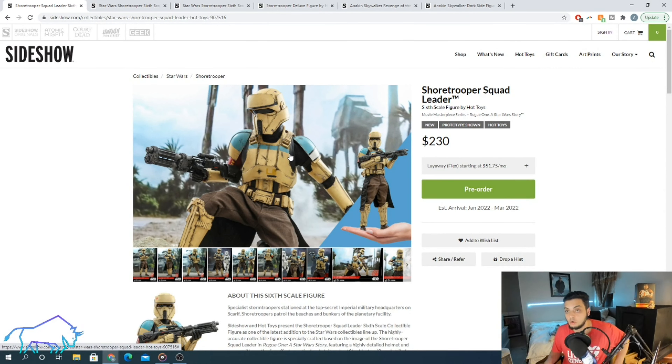Most importantly, the reason why a lot of you may be tuning into this video: talking about it from an investment perspective. I saw a lot of people — most people — as soon as this guy came out saying, 'Oh my gosh, sell your shore troopers, this is it,' like everyone who just bought a shore trooper for $600 is going to be really upset.